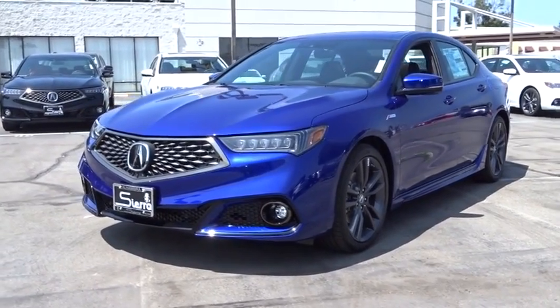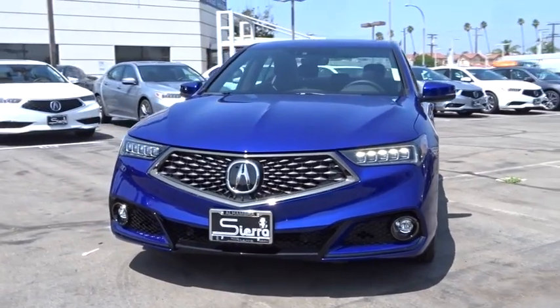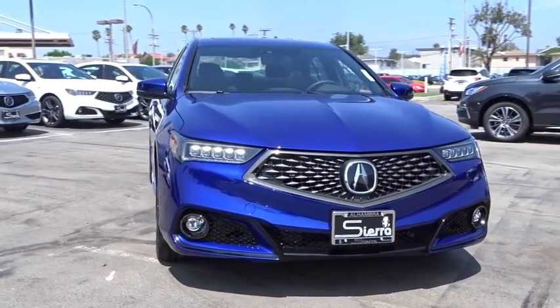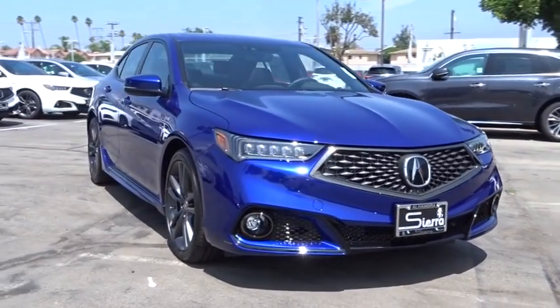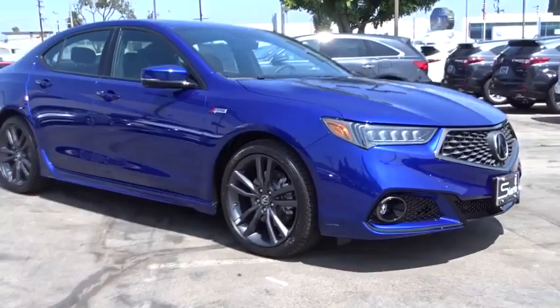2019 Acura TLX. The Acura TLX impresses drivers with its nimble handling, great fuel economy, and long list of high-tech features. It comes with an extremely quiet interior, spacious front seats, and smooth ride quality.